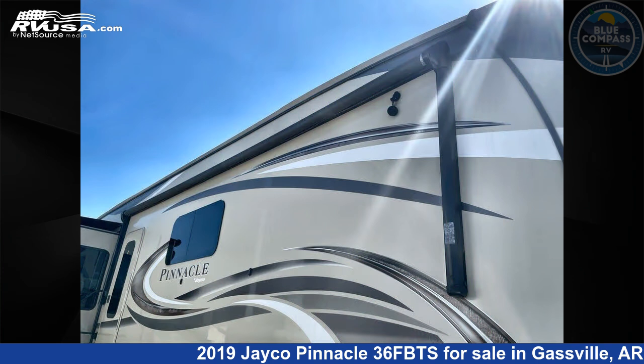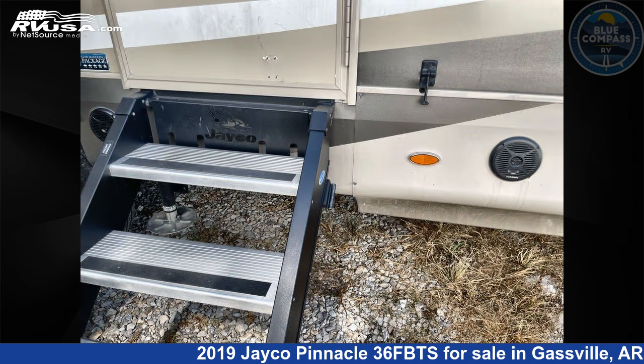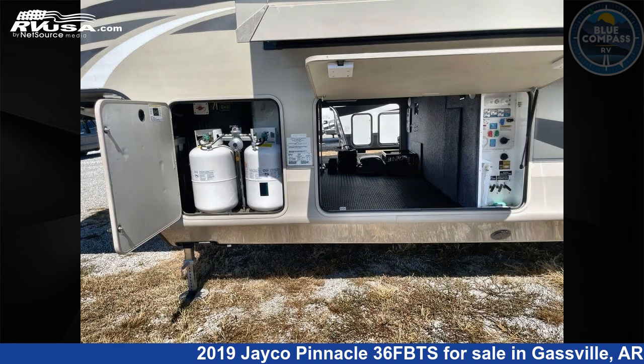This used Jayco is 40 feet 0 inches in length and features sleeps 4, slide-out, and 75 gallons fresh water capacity. The floor plan layout of this fifth wheel features bath and a half, front bath, kitchen island, outdoor entertainment, and rear living area.